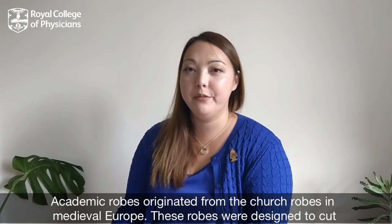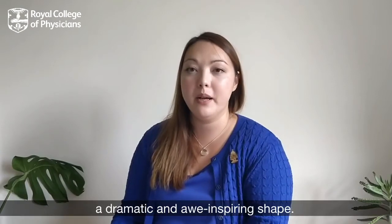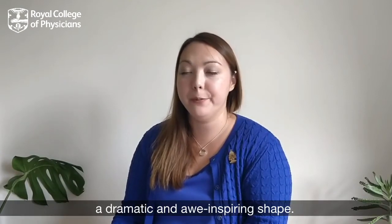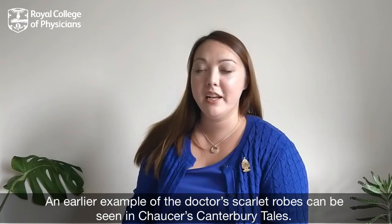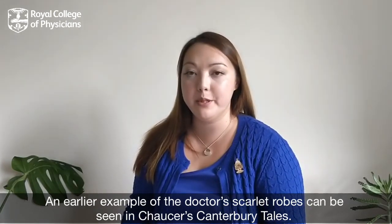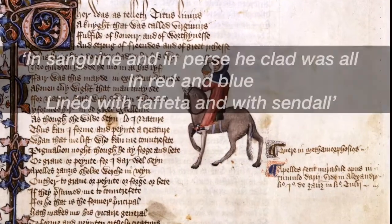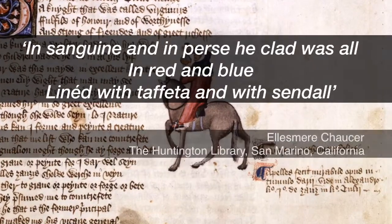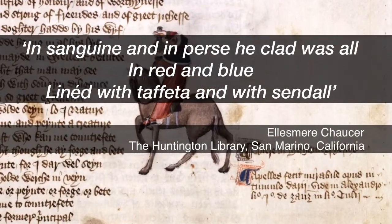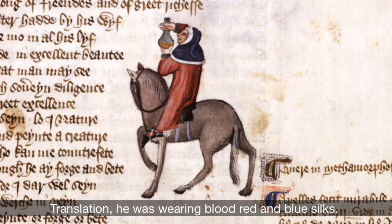Academic robes originated from the church robes in medieval Europe. These robes were designed to cut a dramatic and awe-inspiring shape. An earlier example of the doctor's scarlet robes can be seen in Chaucer's Canterbury Tales. The physician character is described as being 'In sanguine and in purse he clad was all in red and blue, lined with taffeta and with sendal.' Translation: he was wearing blood red and blue silks.